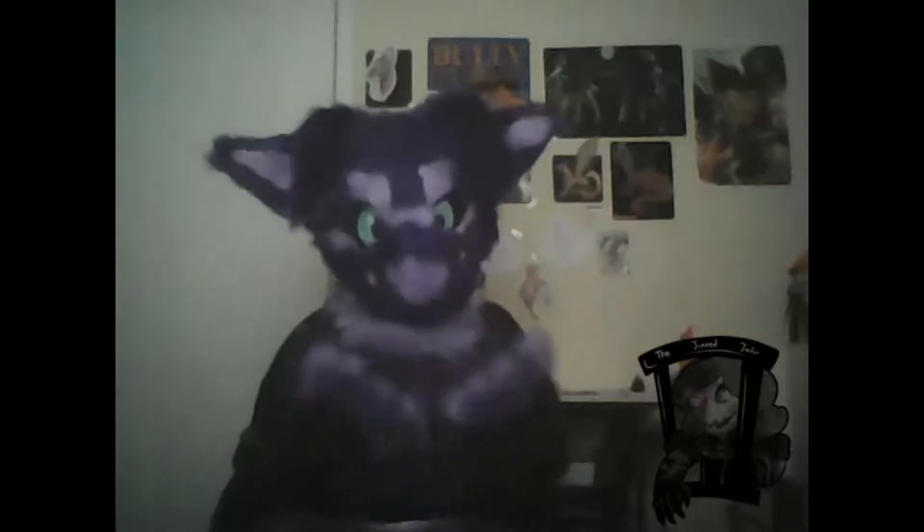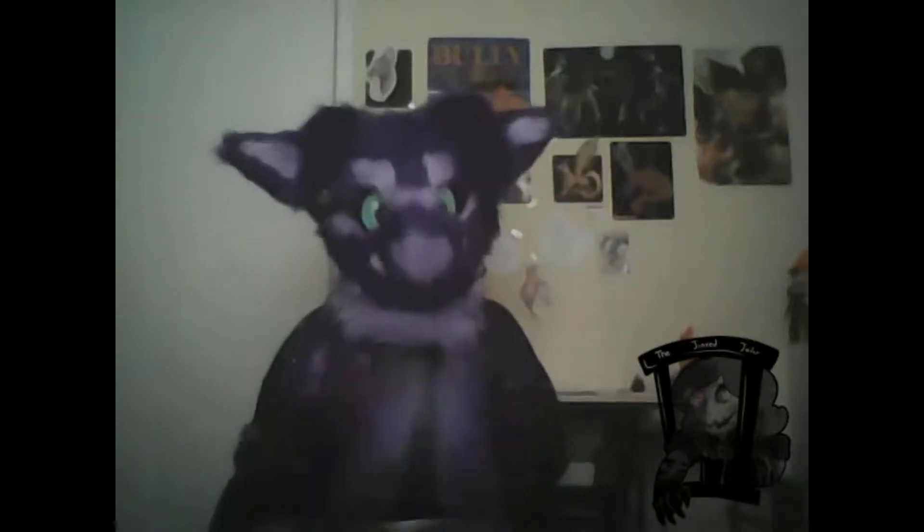Hey YouTube, my name is Jam. I'm an Andalite, and today I'm going to be telling you exactly what an Andalite is.